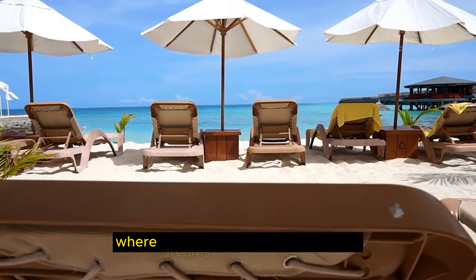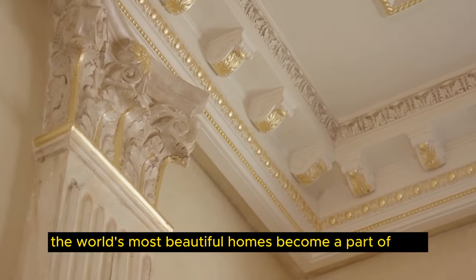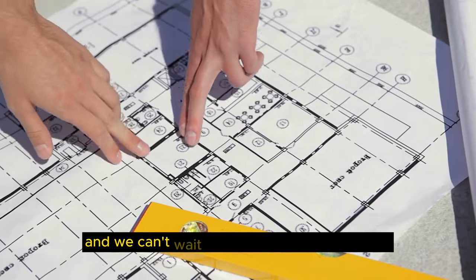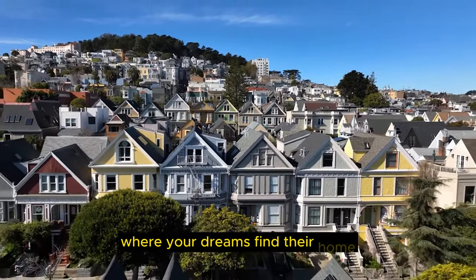We aim to take you on an adventure where dreams come alive and where the world's most beautiful homes become a part of your own reverie. Realty Reverie Visuals is your window to the world of enchanting homes, and we can't wait to share the magic with you. Thanks for joining us, and welcome to Realty Reverie Visuals, where your dreams find their home.